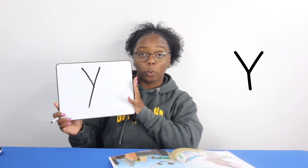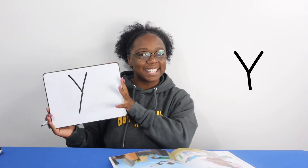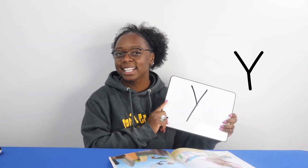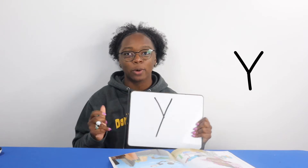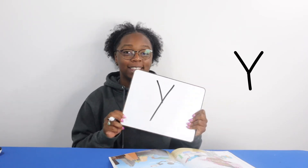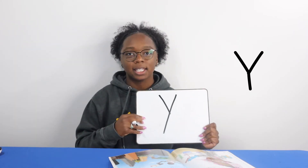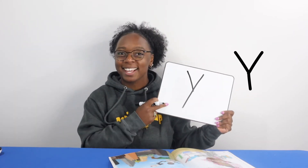This is the letter Y. The Y says Y. This is the letter Y. The Y says Y.